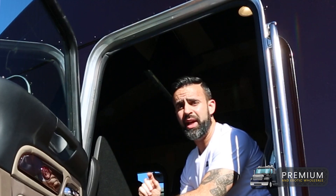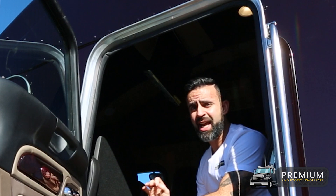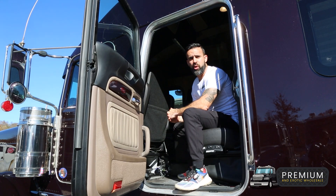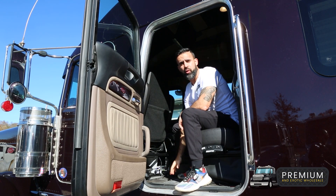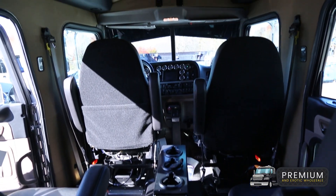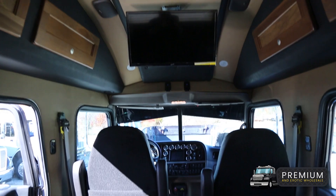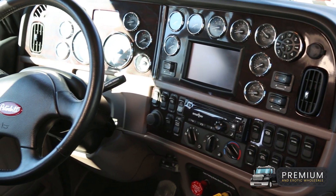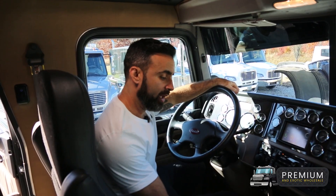Not only can you haul seven people in world-class luxury, but in this high top edition you can actually comfortably stand up in this truck as well — no issues at all. The truck is also equipped with beautiful wood grain flooring, the rear seat folds down and lies into a bed, and it has really nice TVs throughout. This beast only has 17,000 original miles.